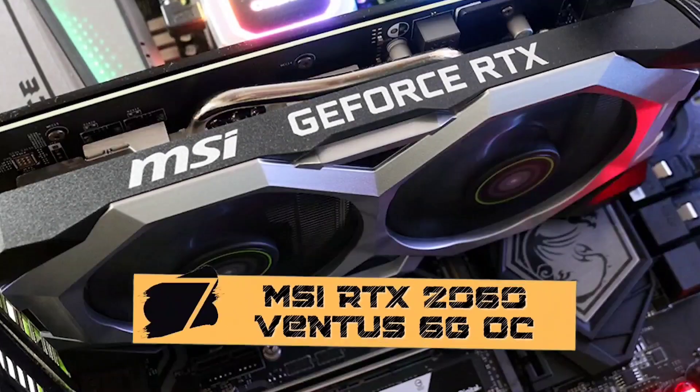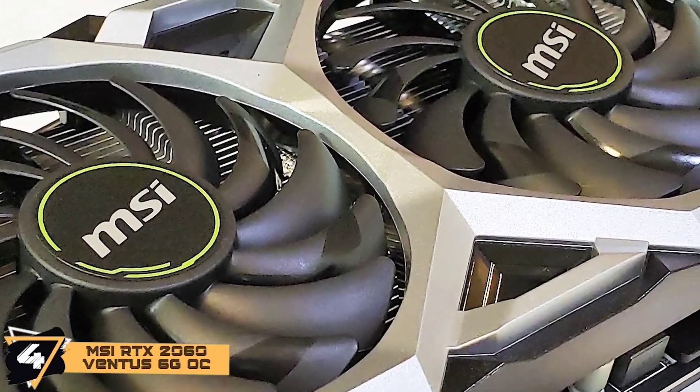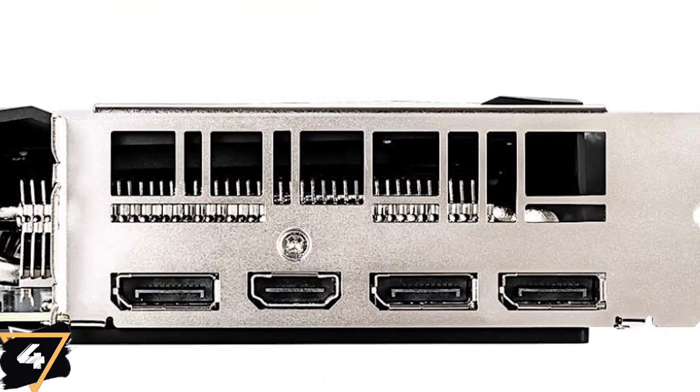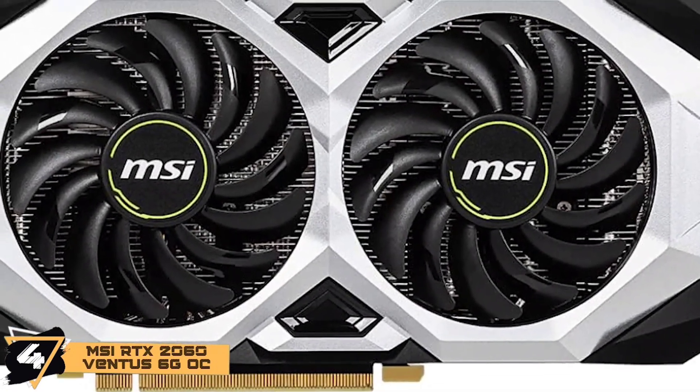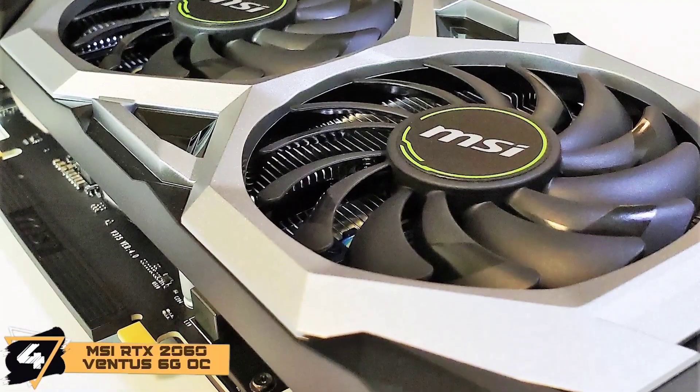Next we have the MSI RTX 2060 Ventus 6G OC. For a high-end gamer, this is something unbeatable. Not only does it offer a steady frame rate, but it also runs resource-heavy games like no other. If you wish to probe deeper, the only thing amiss is a virtual link port, but even that can be connected using an external cable.